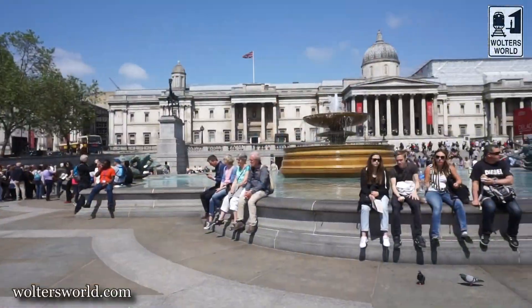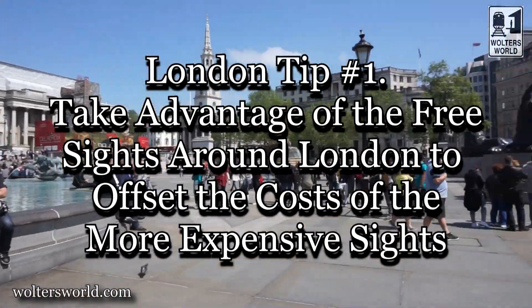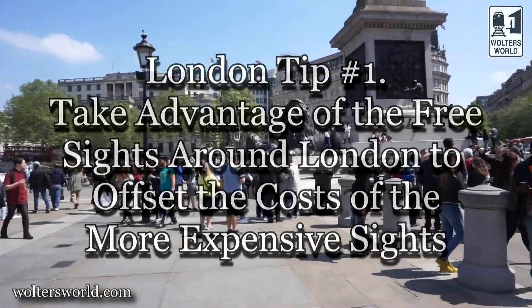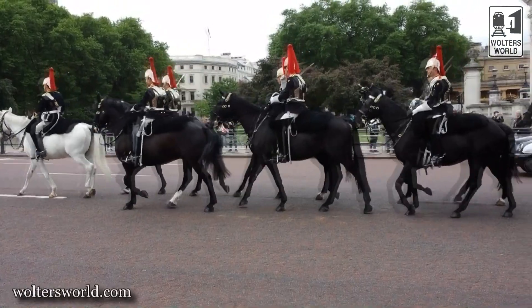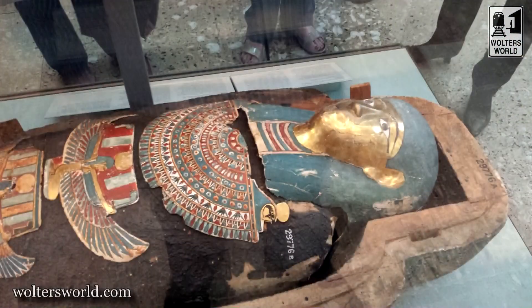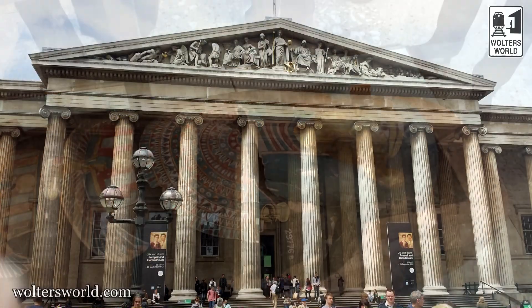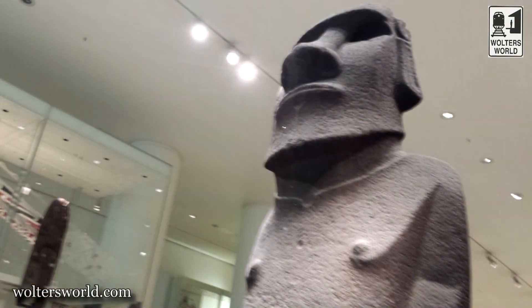The first tip we have for you is do a mix of free sites and pay sites. There's a lot of great free sites here in London. For example, you get to watch the Changing of the Guard in the morning. You get to go to the British Museum, which has sarcophagi from Egypt and ancient Greece, relics, and all kinds of great stuff. The V&A or the Natural History Museum — all kinds of great museums here are free, but there are some you want to pay for.